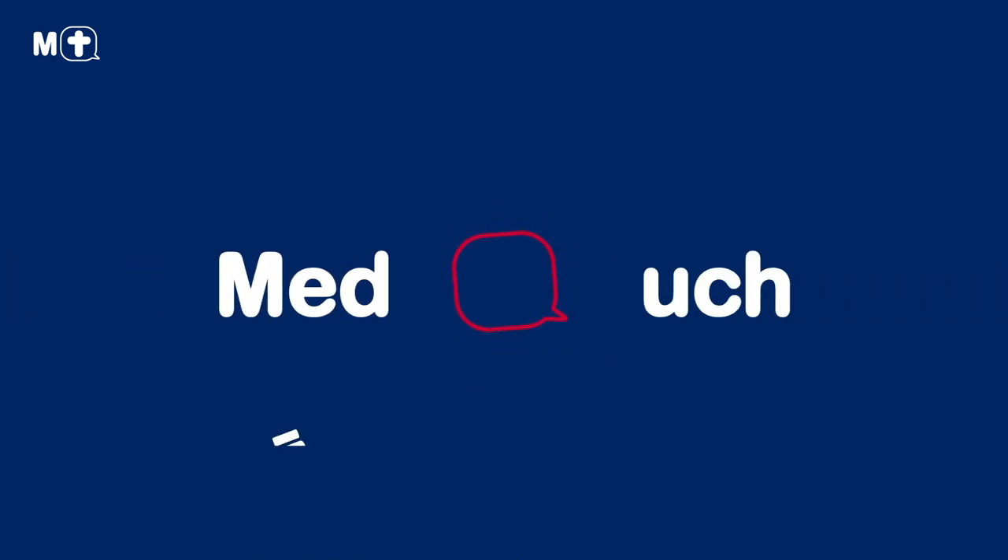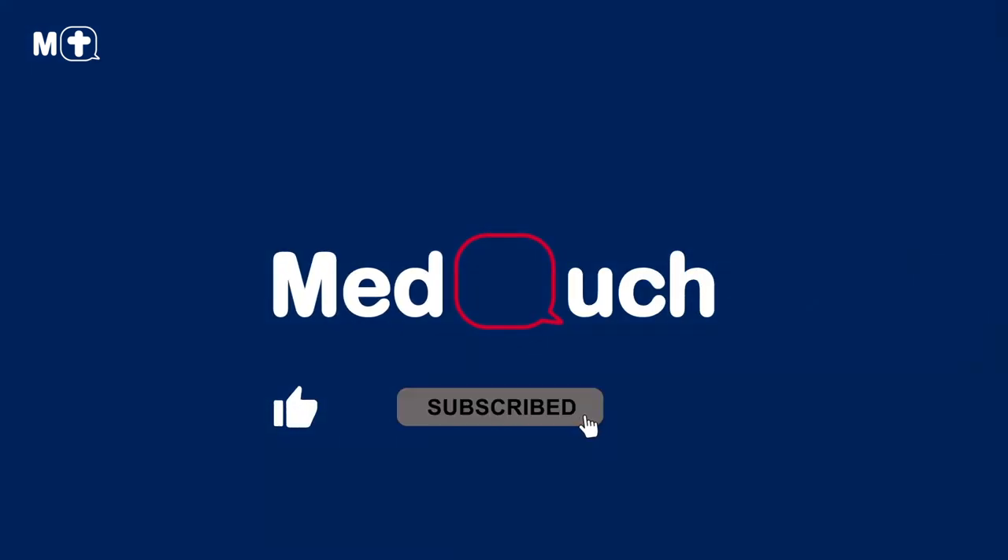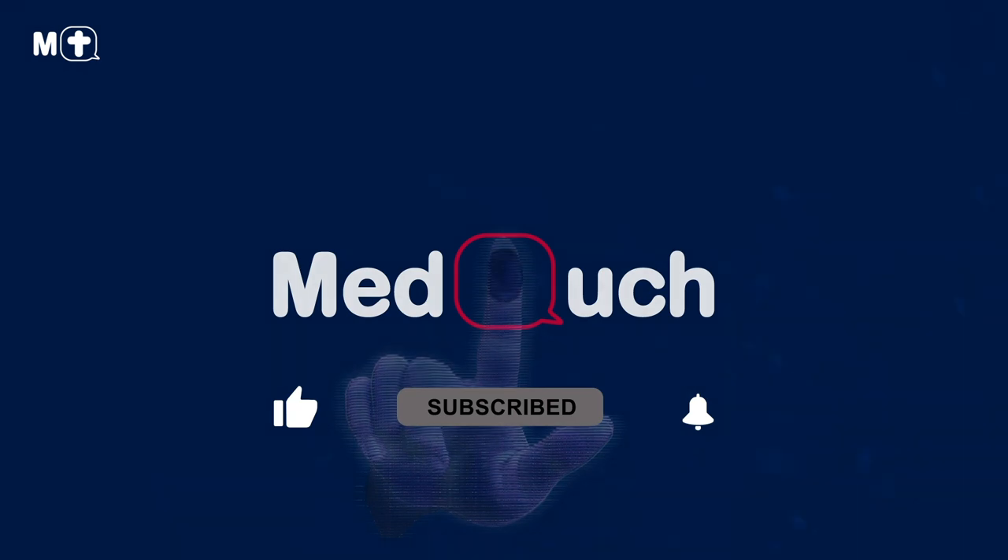Thank you for watching. Don't forget to like this video, subscribe, and click that notification bell so we can stay in touch.